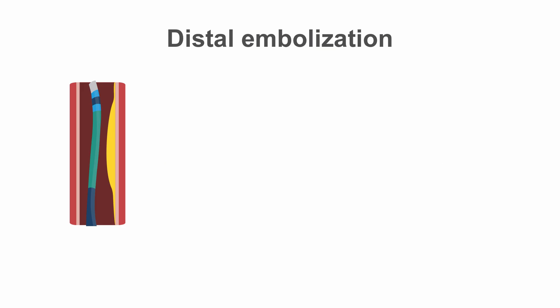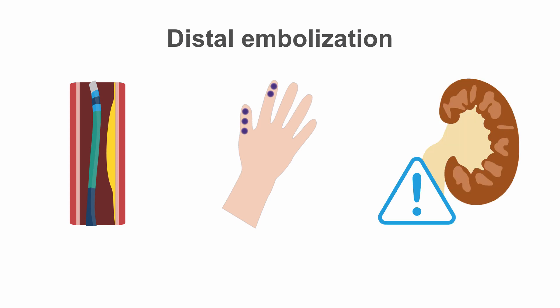Distal embolization may occur as a consequence of instrumentation of the aorta. Introduction of instruments into the aorta may cause cholesterol embolization from existing plaques. Distal embolization can involve the peripheries, and also renal and other end organs, which may present with organ-specific findings such as renal impairment.